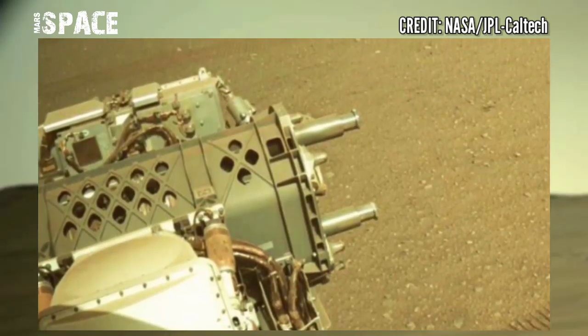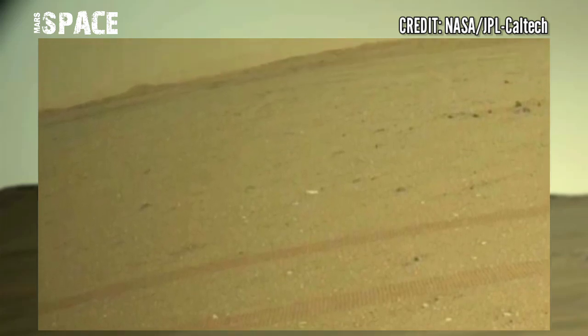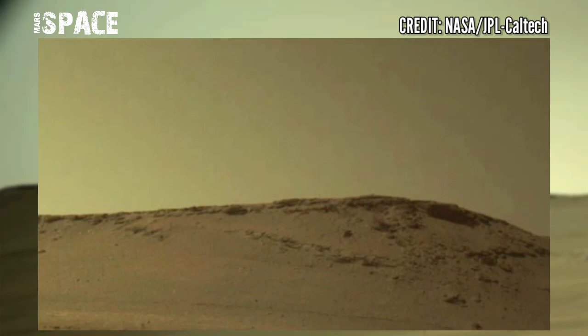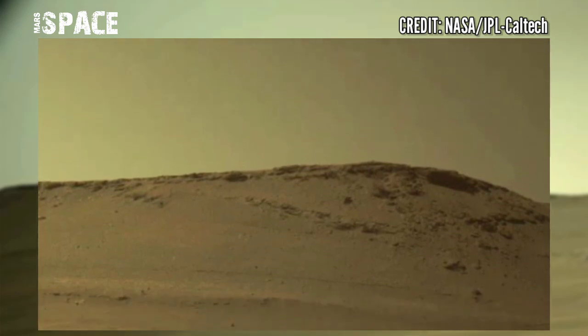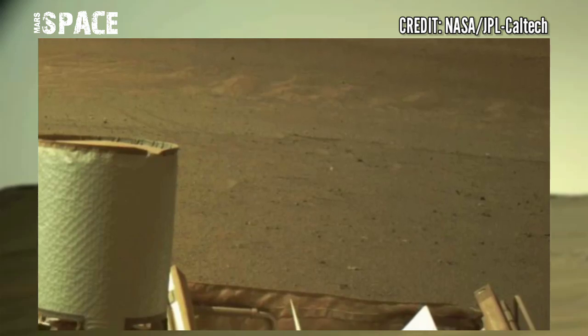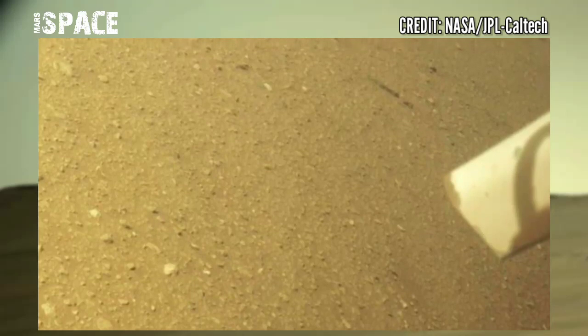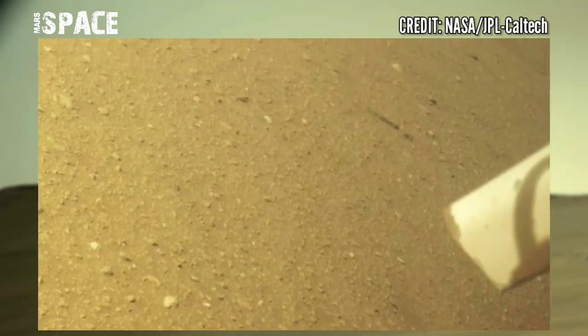Percy zigzagging on the surface of Mars — we are creating more earthly footprints as we explore further and further. NASA's Mars rover acquired this image using its onboard Navigation Camera. The camera is located high in the rover's mast and aids in driving.